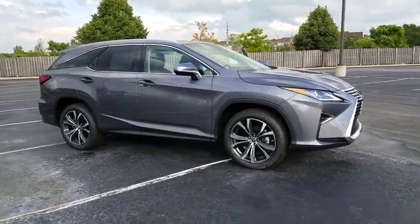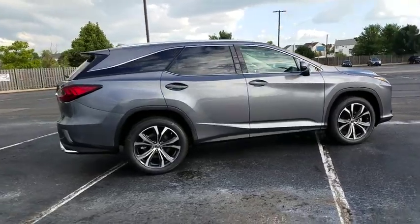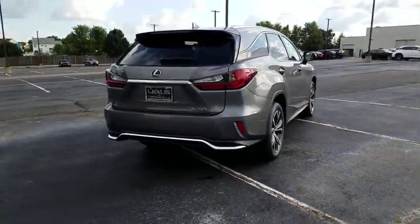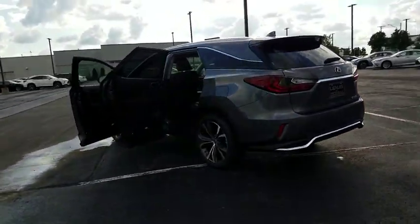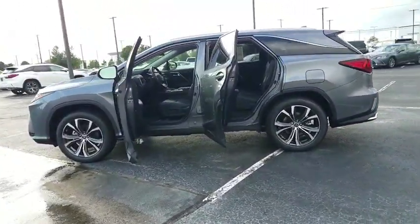Come test drive the 2019 Lexus RX. The Lexus RX offers a spacious interior with an extremely high level of quality. The RX is the perfect fit for those looking for fuel efficiency, a wide variety of safety and technology features, and that luxury feel. Here are some of this vehicle's great options.